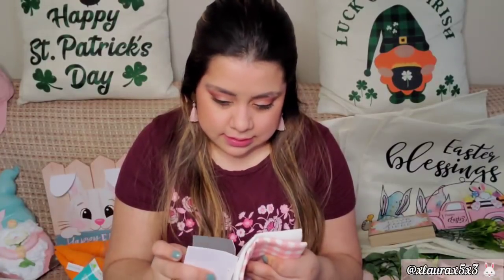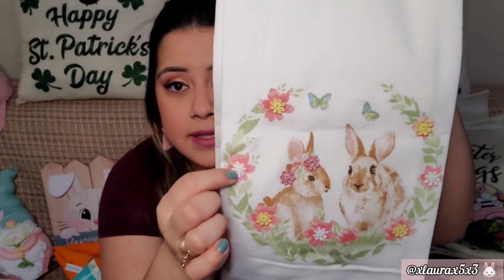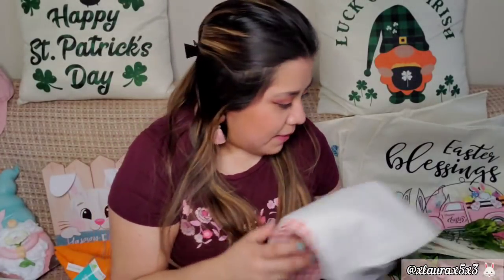From TJ Maxx I got these towels, priced at $6.99 — I think all their towels are that price. I'm usually cheap with kitchen towels and get them from Dollar Tree or Dollar General, but I didn't like what they had this year so I decided to get some decent ones this time. These are embroidered with two bunnies, nice and thick. The second one has that beautiful pink with white check that I love. Super happy about these!